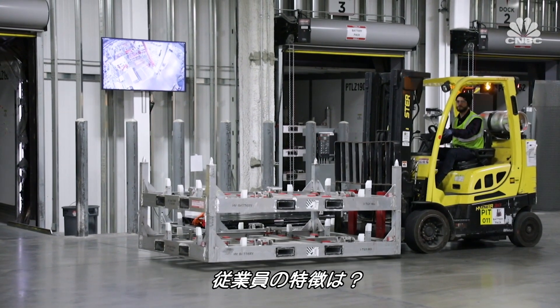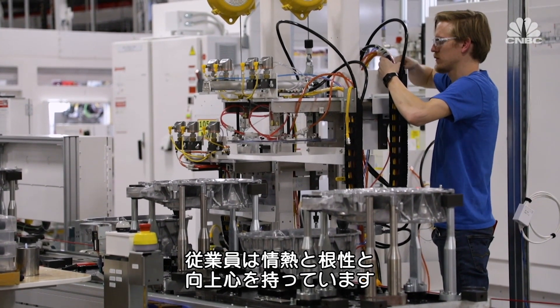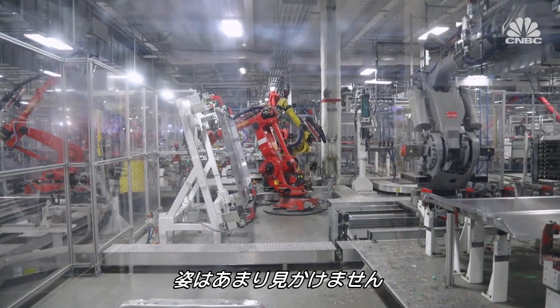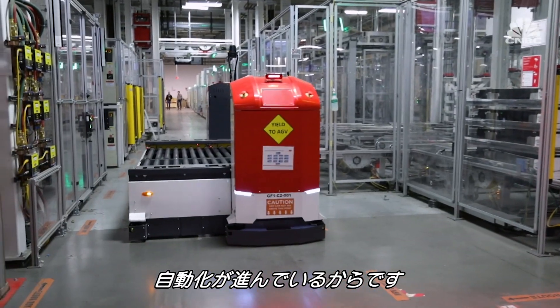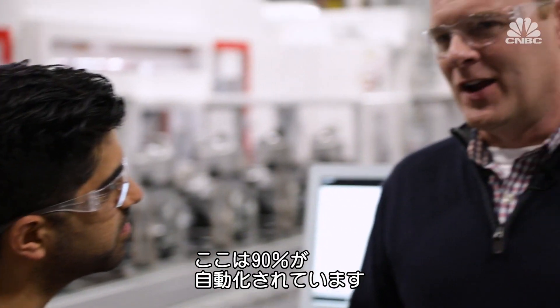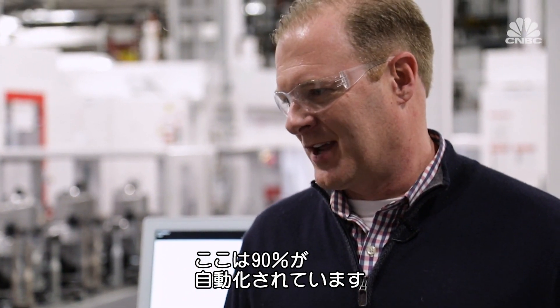So who are the people working here? Chris says the adjectives he'd use to describe them are: passionate, scrappy, ambitious, and very excited to change the world. But I don't see as many people as I expected — that's because automation is everywhere you look. This area is actually about 90% automated.